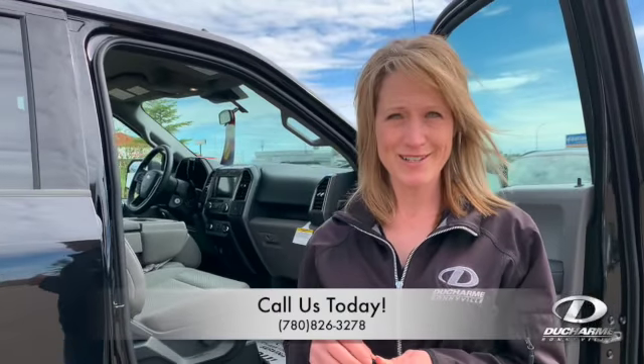For more information on this beauty, give us a call at 780-826-3278.